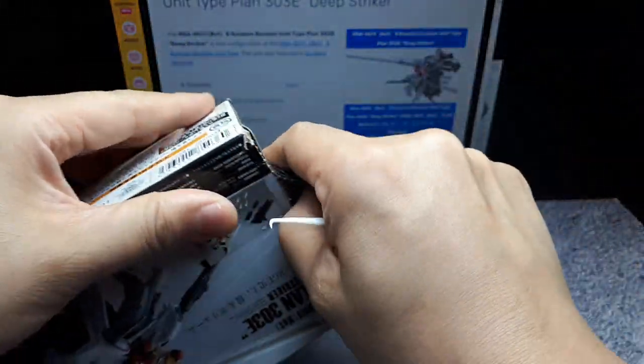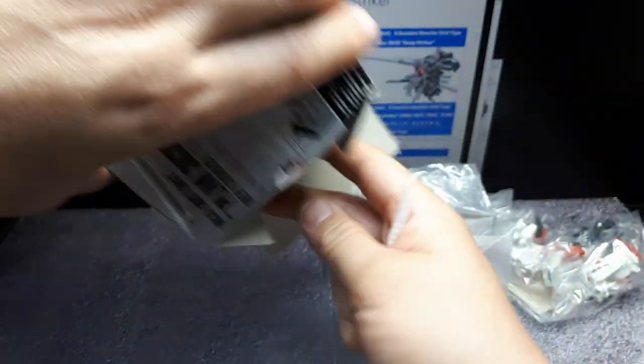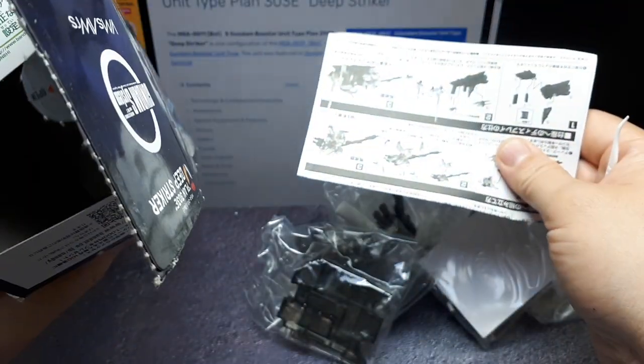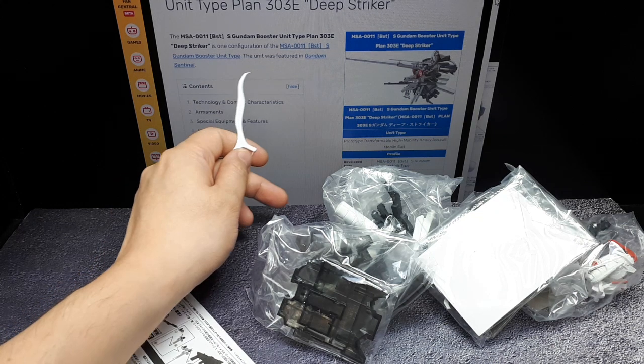It seems like it was opened before, a little bit of tape holding it together. Got a bit packed into this little box. Instructions. So looking at fandom here, this was shown in a book — Gundam Sentinel or some sort of magazine.